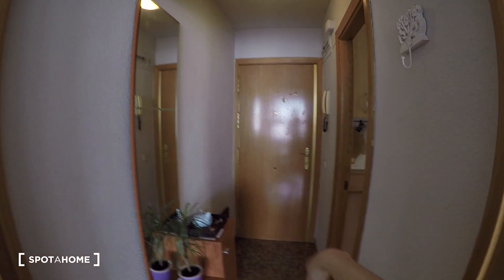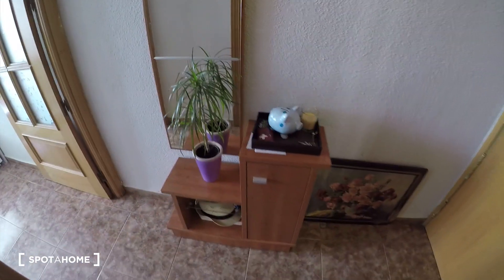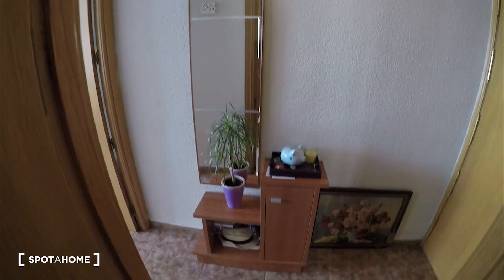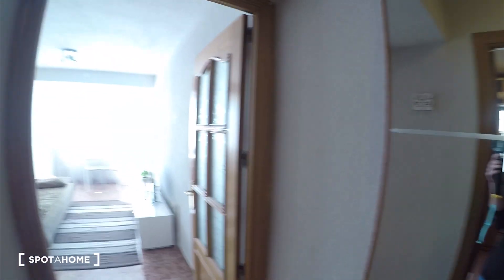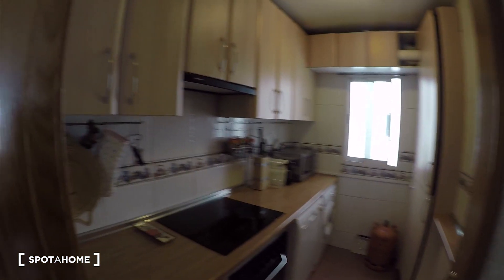As soon as you come into the apartment you will see this small hall here. You see we have this furniture with a mirror — really nice just for putting your keys or anything. Then we'll find the living room. You see it's a super bright apartment. But first we'll visit the kitchen, it's here on the left.